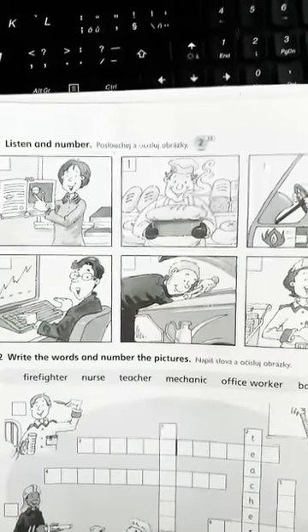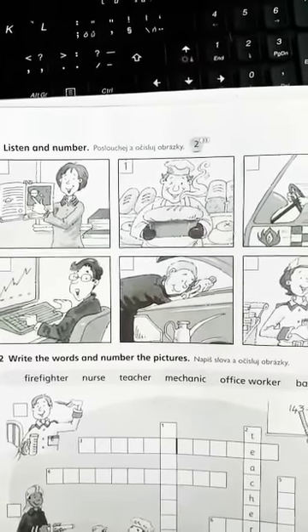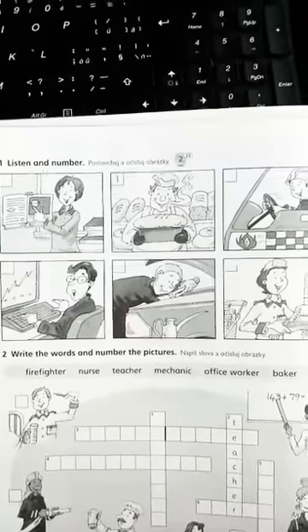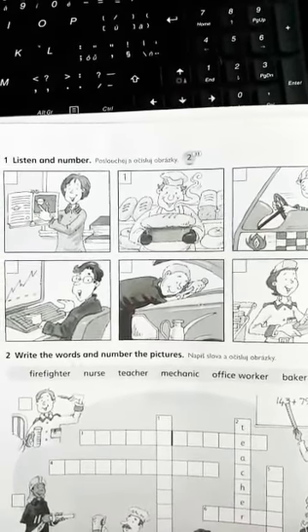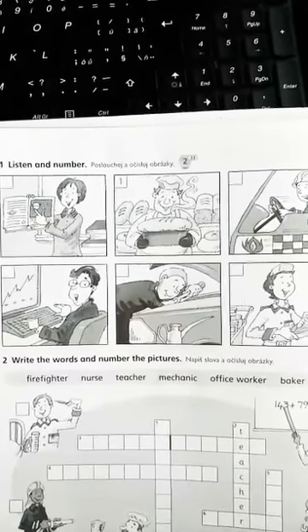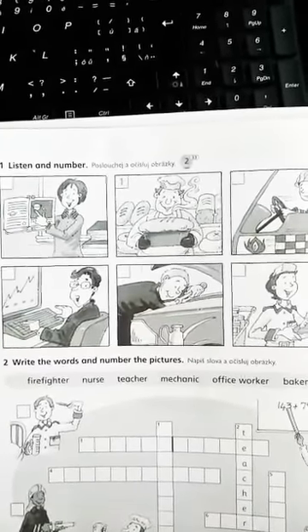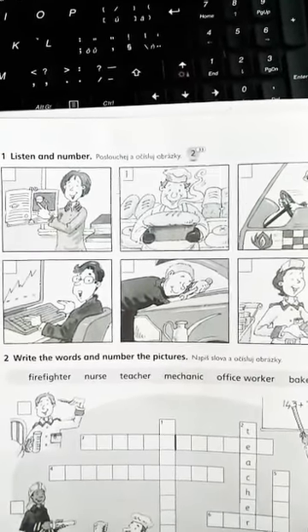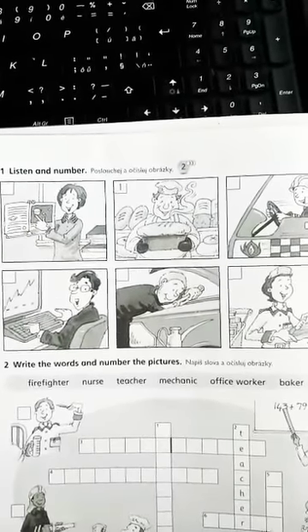2. Hello, my name's Helen. I work in a big hospital and I wear a uniform. 3. I'm Don. Hi. I work in a garage and I mend cars. 4. Hello, my name's Mrs. Jones. I teach science in a school for girls.